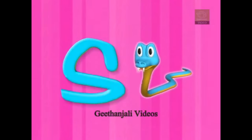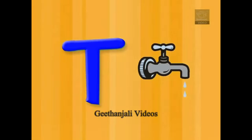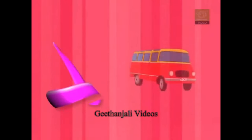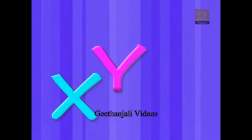Q for queen and R for rat, S for snake, and T for top, U for umbrella, V for van, W for watch, and X, Y, Z.